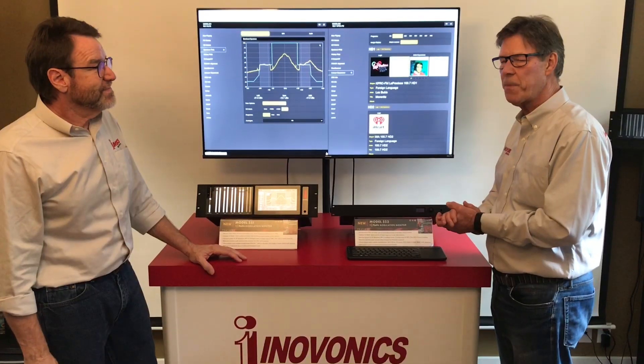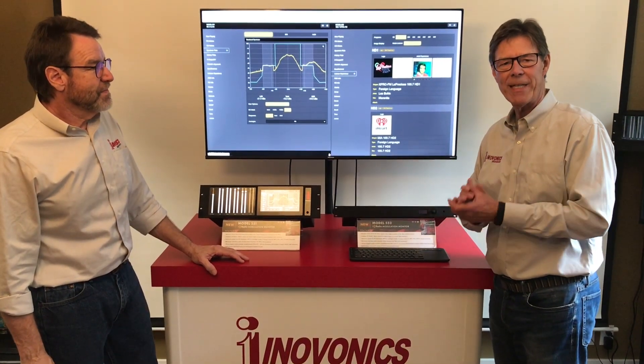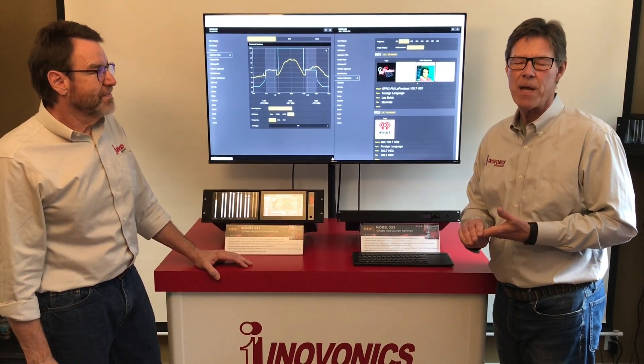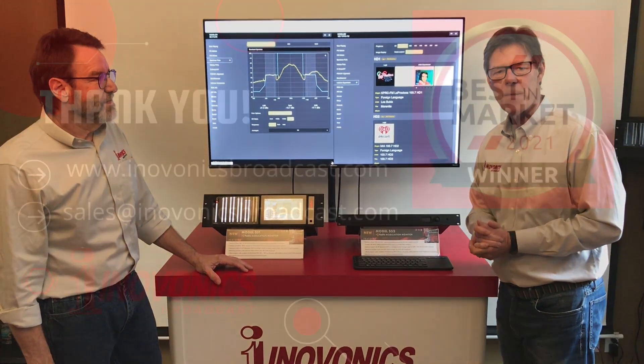Great. Thanks very much, Ben. These products are going to be available in January 2022. Contact us at innovonicsbroadcast.com for more information. Thanks very much.